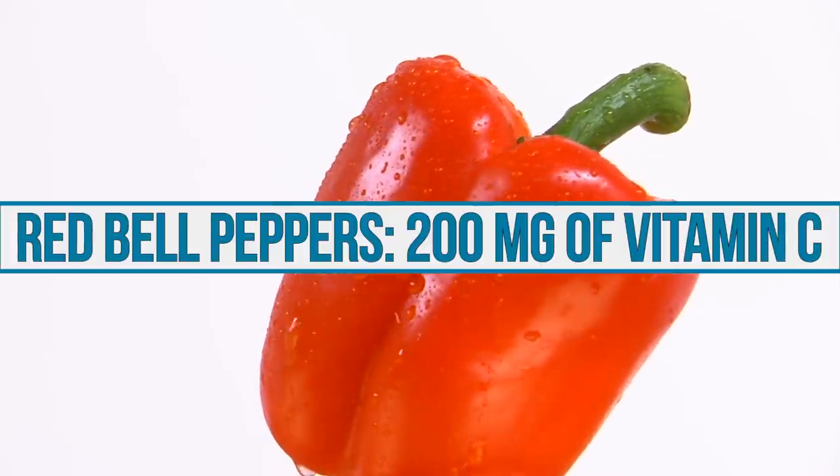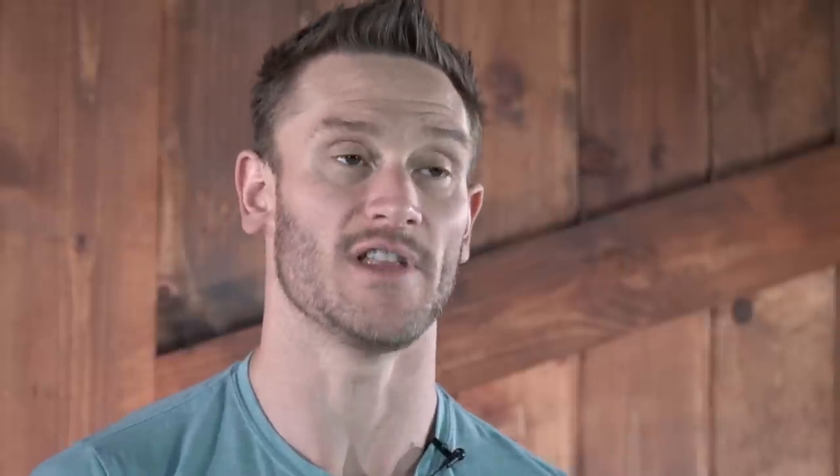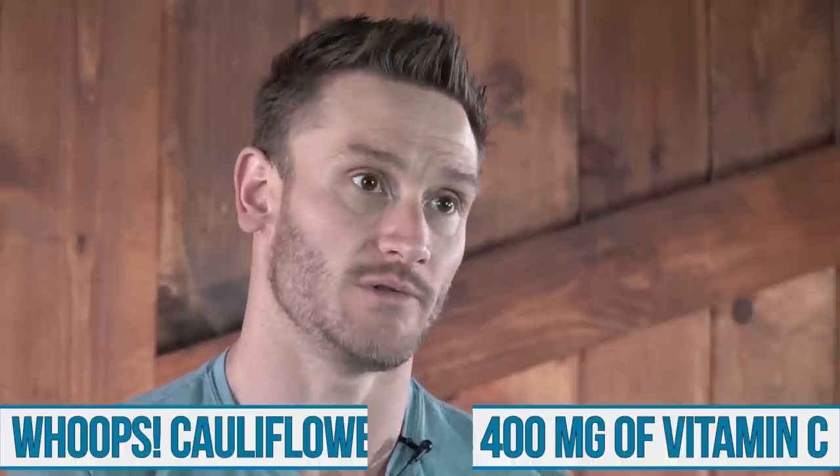Red bell peppers — 200 milligrams of vitamin C in a small red bell pepper. Still pretty low carb in the grand scheme of things, especially compared to like an orange. Then the next big one — a small head of cauliflower has 800 milligrams of vitamin C. When you drain the water and you actually make like a cauliflower mash, you're left with a pretty good amount that you can consume in a sitting or two. Very solid.